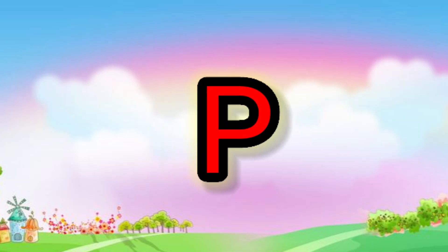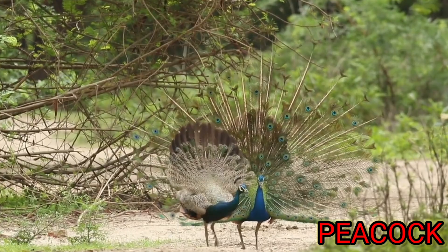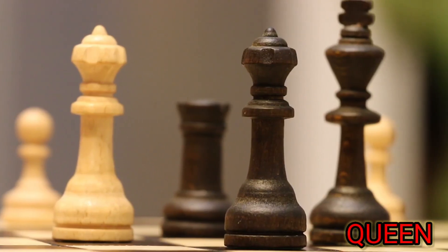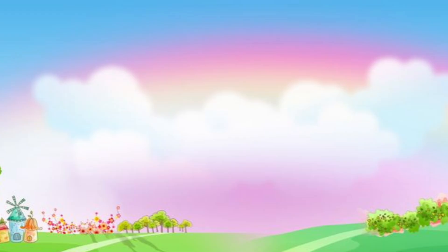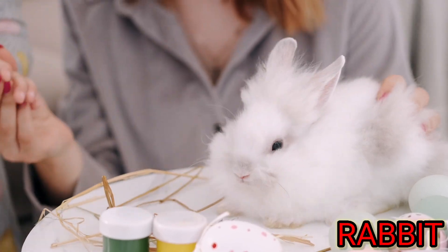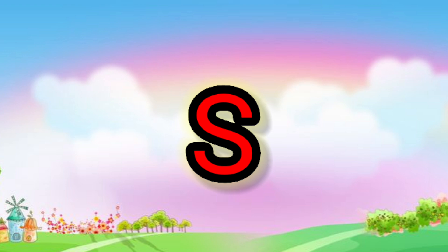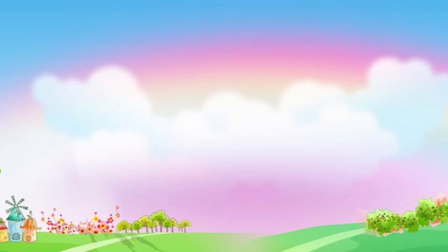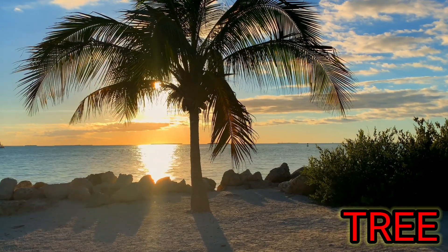P. P for peacock. Q. Q for queen. R. R for rabbit. S. S for sun. T. T for tree.